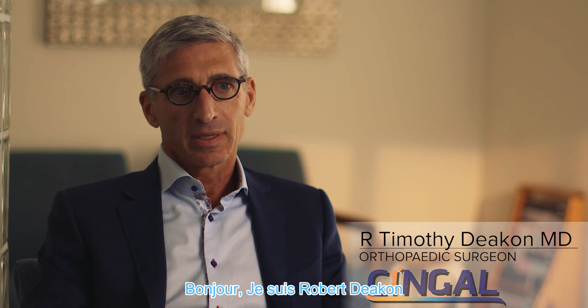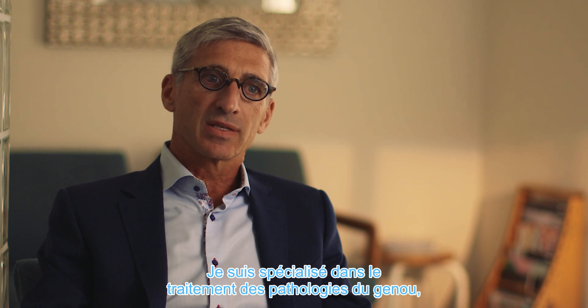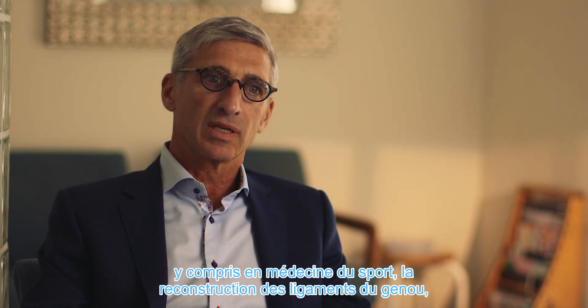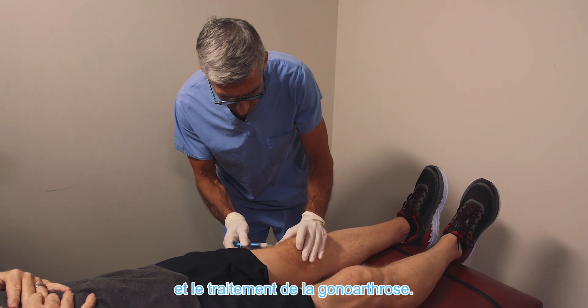Hello, I'm Robert Deacon. I'm an orthopedic surgeon in Oakville, Ontario, Canada. I have a practice that specializes in the treatment of conditions of the knee, including sports medicine, knee ligament reconstruction, and knee osteoarthritis.